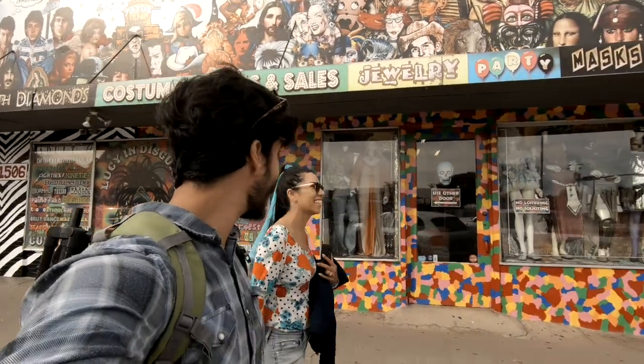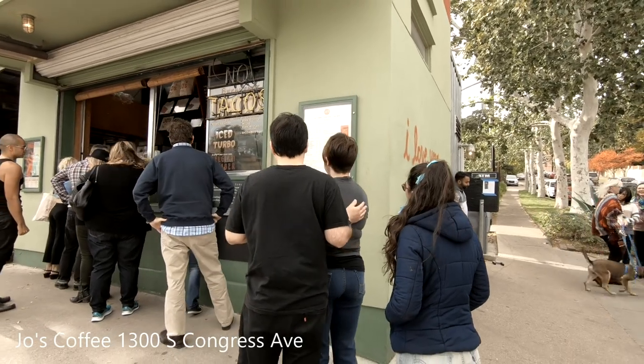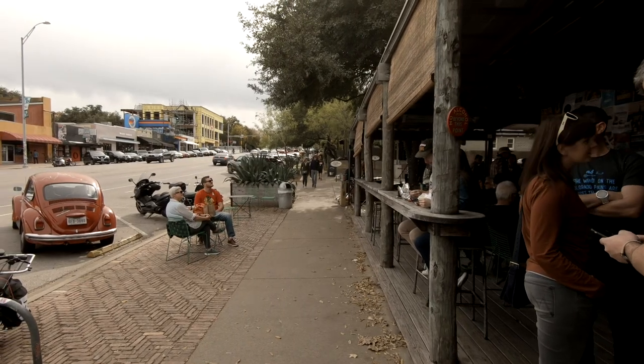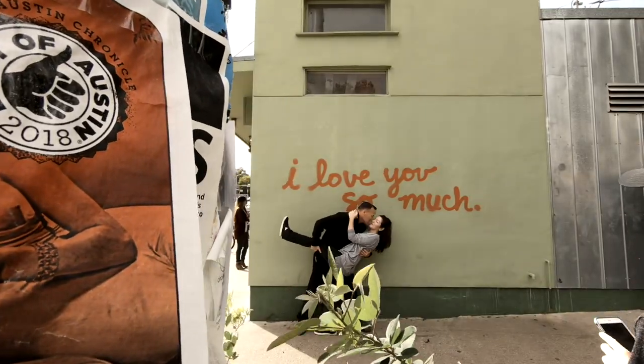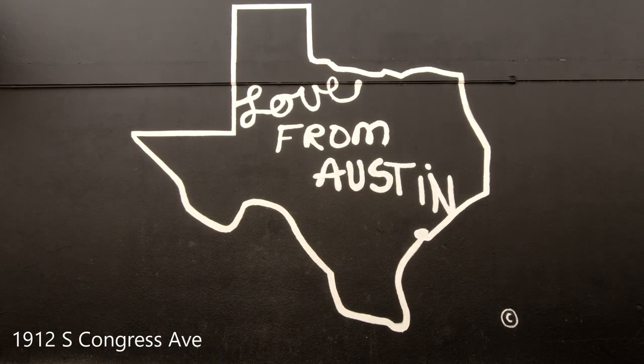Since I like street art, we went on a little mural hunt. The first one we visited is the 'I Love You So Much' mural, located on Jo's Coffee. We recommend going there in the morning — we got our coffee, enjoyed the spot, and took a cute picture.